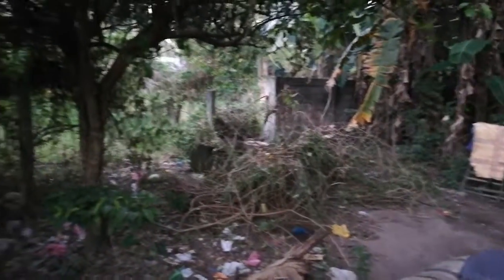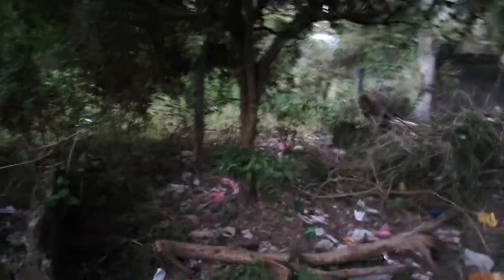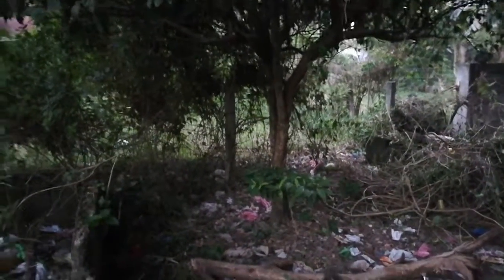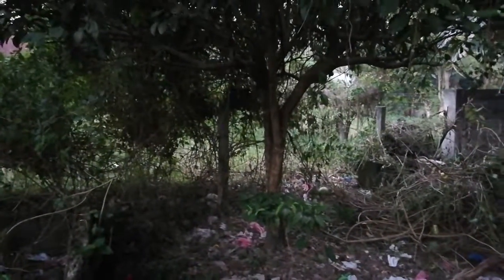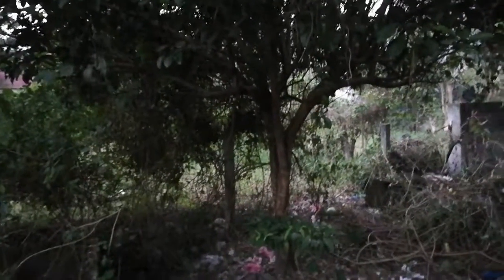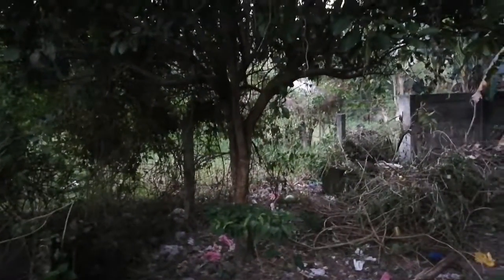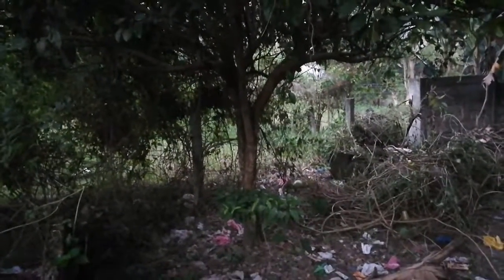We started tearing the vines down and came across a beehive with super dangerous bees. They don't attack just anywhere — they attack your eyeballs, and they swell up like you're a cyclops. Extremely painful. So we decided to stop, but maybe we cleaned out enough that there'll be a few more of that fruit.